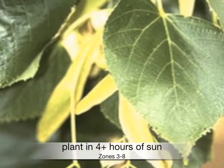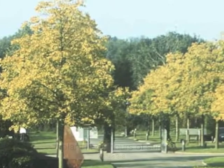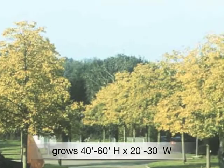Plant in full sun to part shade in zones 3 through 8. Grows 40 to 60 feet high by 20 to 30 feet wide.